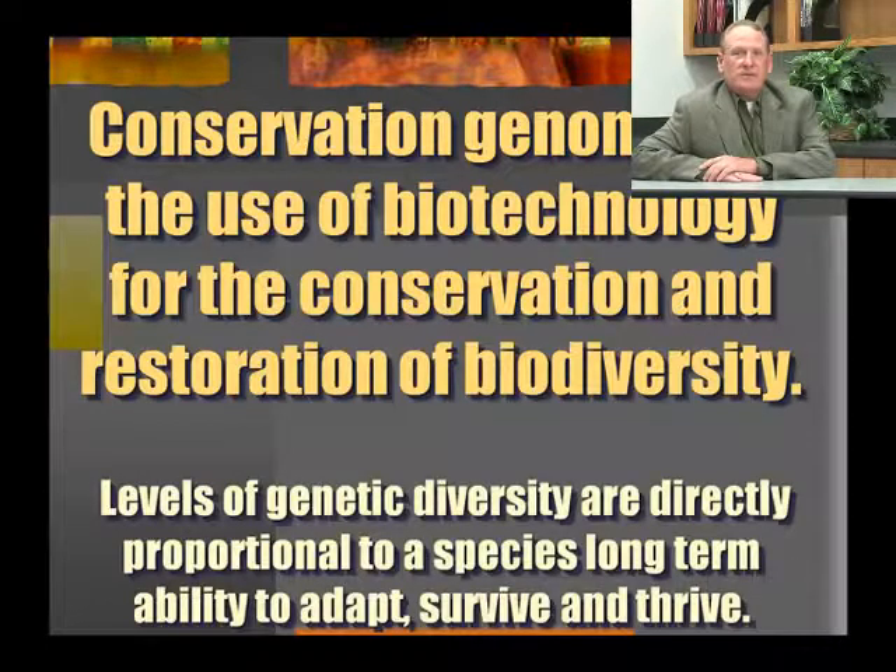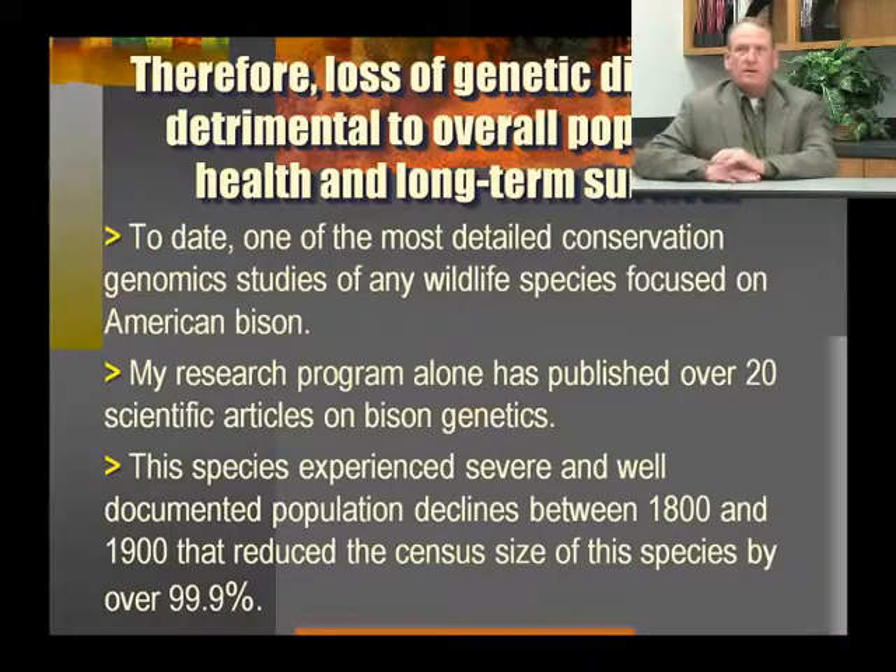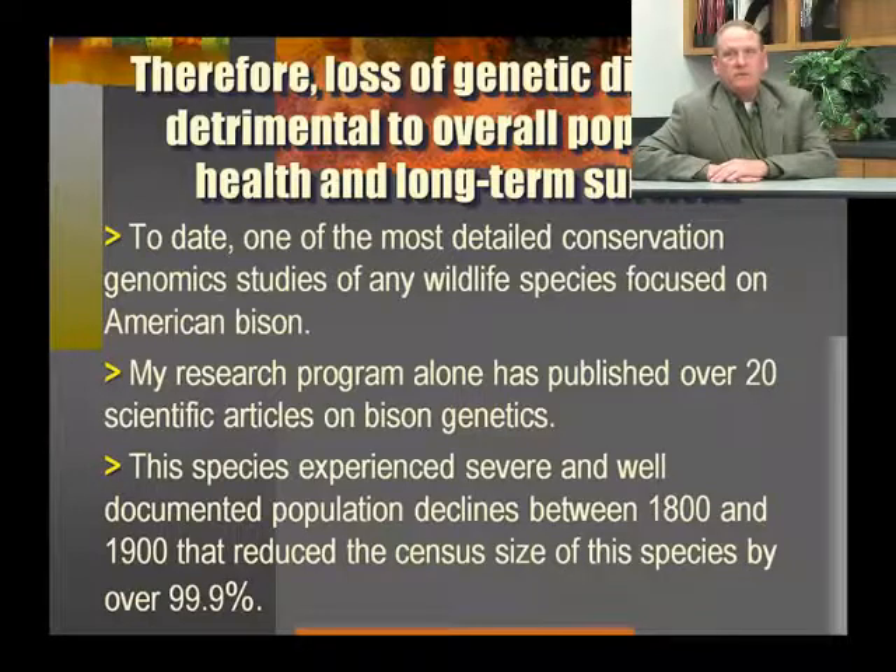Conservation genomics is the use of biotechnology for the conservation and restoration of biodiversity. Levels of genetic diversity are directly proportional to a species' long-term ability to adapt, survive, and thrive. Therefore, loss of genetic diversity is detrimental to overall population health and long-term survival.